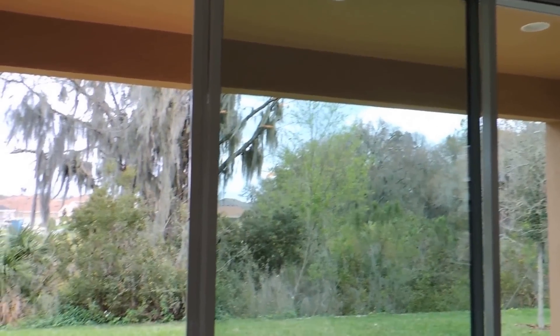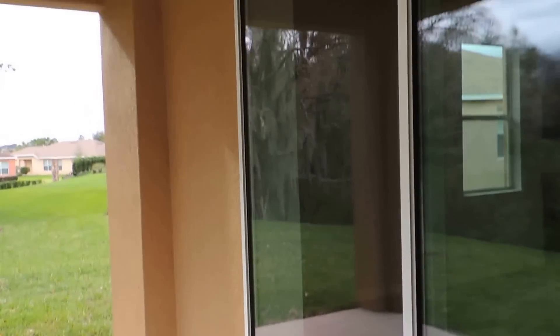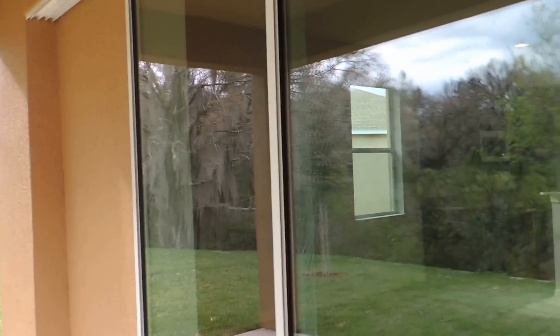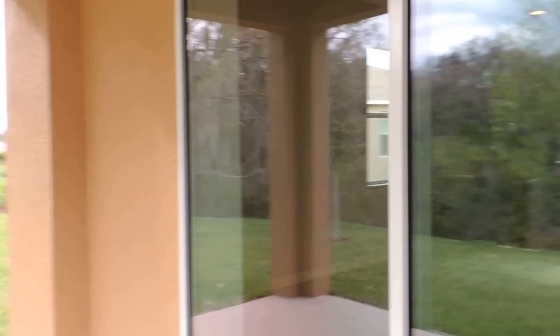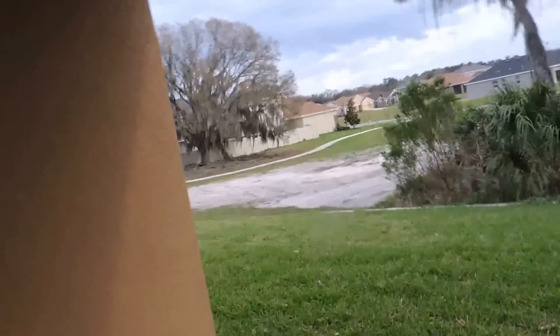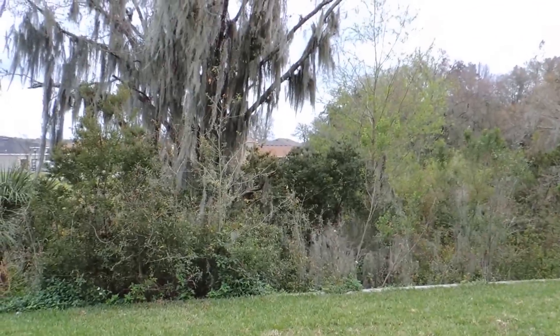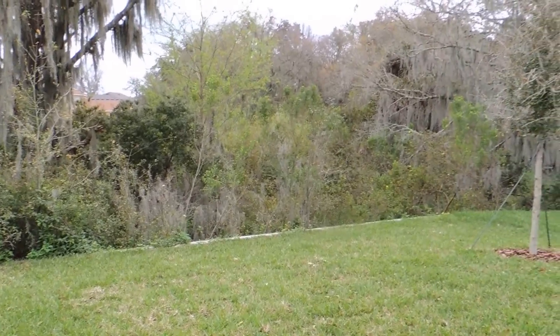Out back you've got a triple slider — these two doors pocket into that wall, giving you about 12 feet of open space into the covered lanai area. There are lights and pre-wire for a fan. They put an outlet out here and cable jacks, so you could put a TV out here. It's a nice wooded area out back with no backyard neighbors.